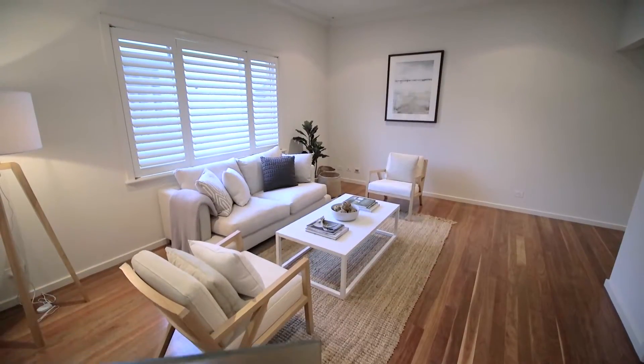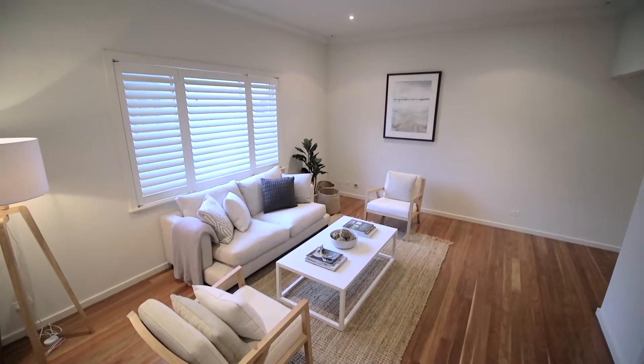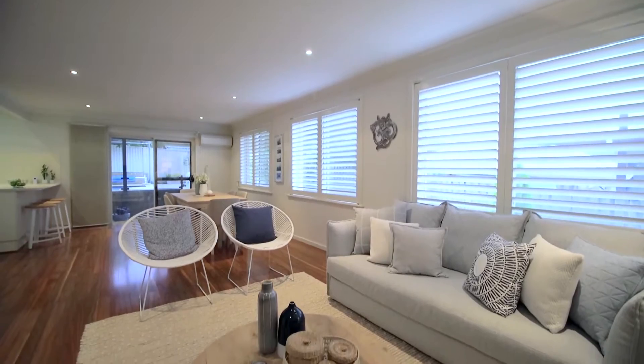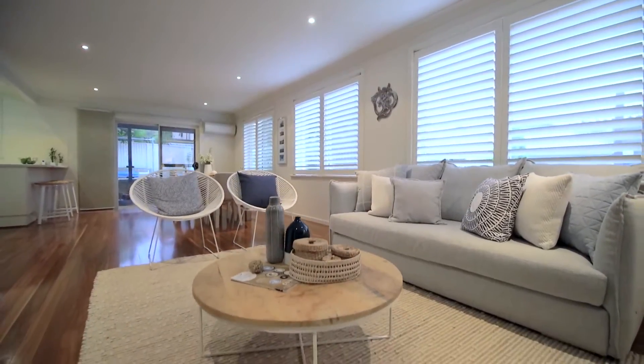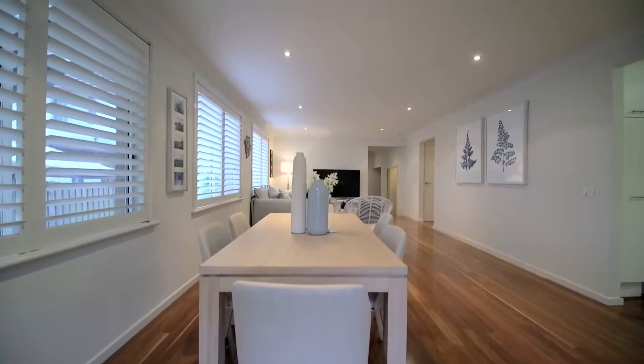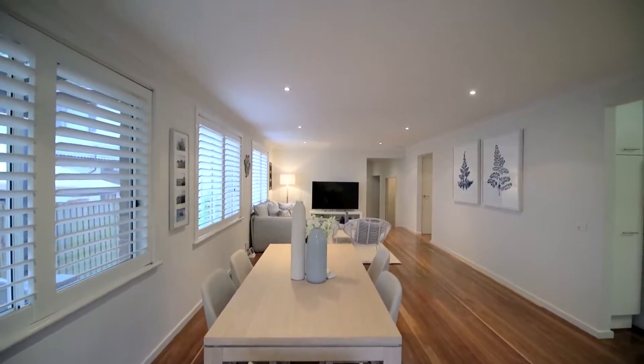The expansive layout includes a stylish formal lounge room and the main living and dining area is light-filled with high-quality finishes. Featuring solid spotted gum floors and plantation shutters, this open-plan living zone is the perfect place to relax and spend quality time with the family.